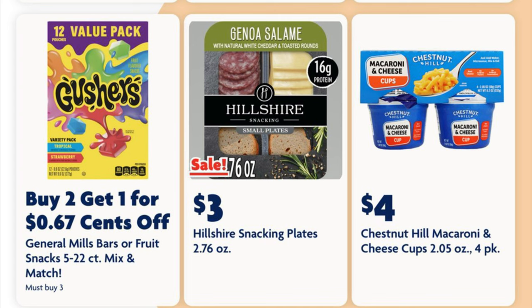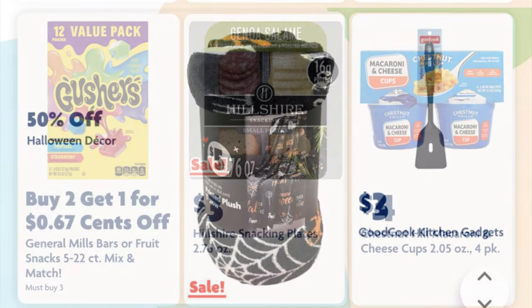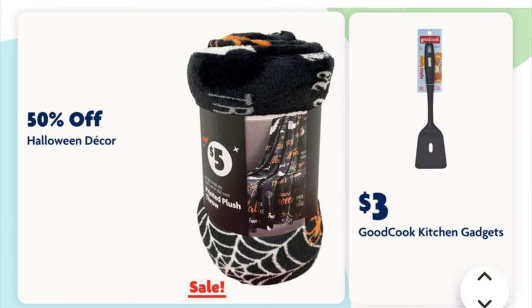The Hillshire Farms little snacking plates are three dollars — I'm not really sure what they regularly are, but three dollars seems a bit steep, but maybe it's just me. All week we will get 50% off of Halloween decor, blankets, things like that — just make sure you're scanning.